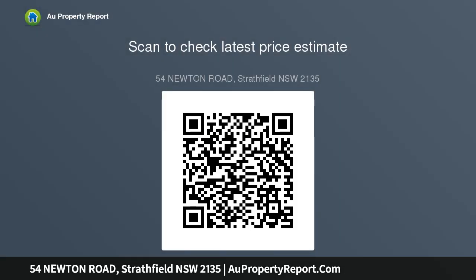Inspect Saturday 1:00pm to 1:45pm or by appointment. Auction on site Saturday 19 February 2016 at 2:00pm.